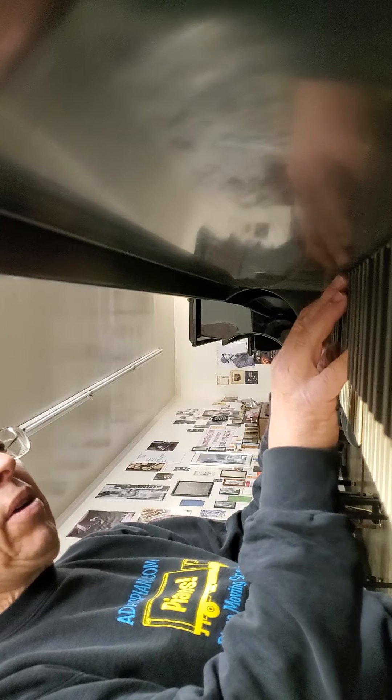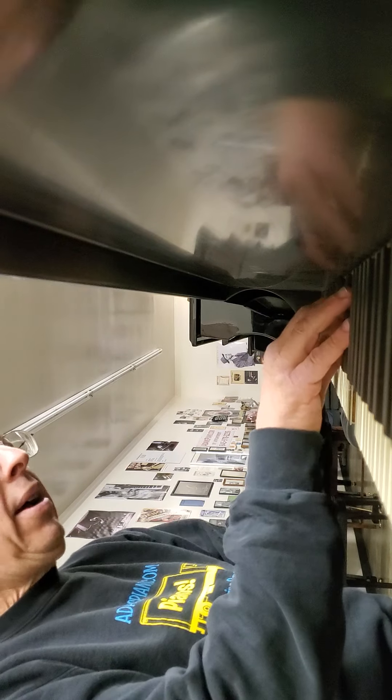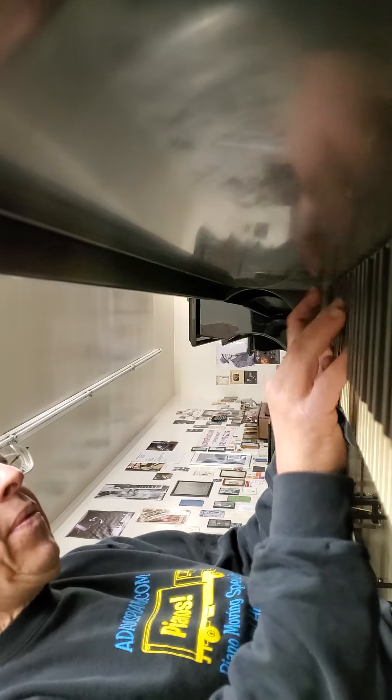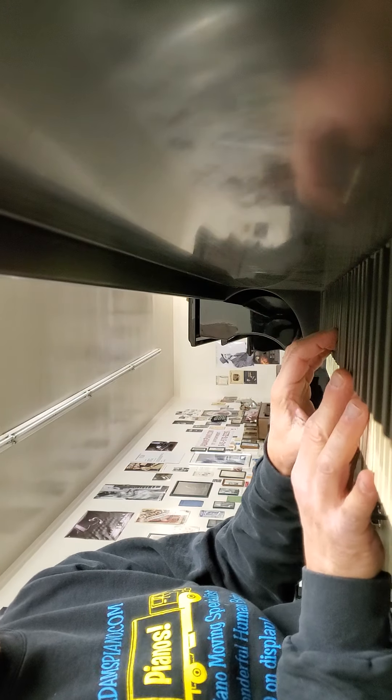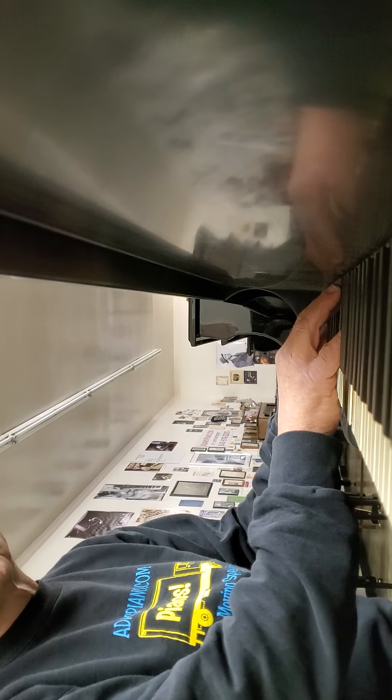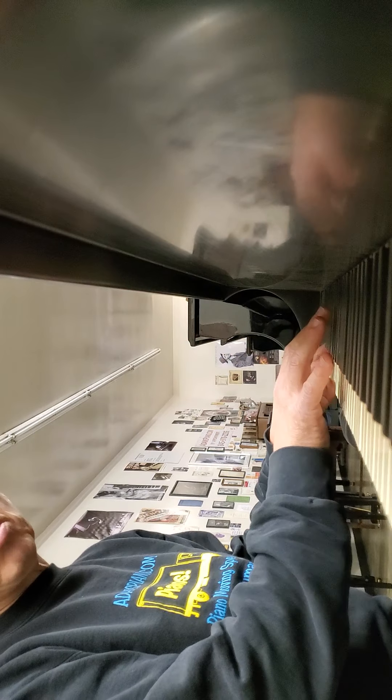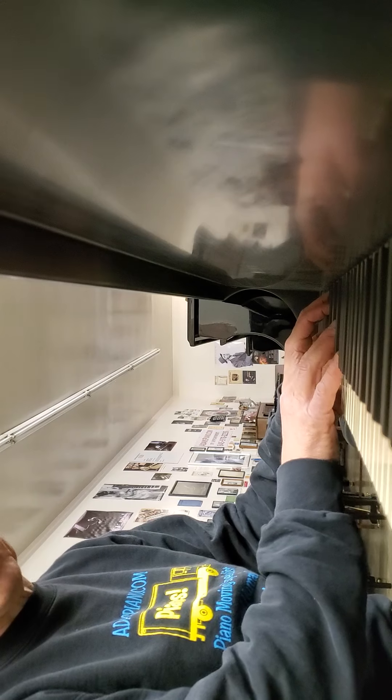What a bass! Now, if there's a weakness to this particular example, the action is from 1969, so it plays very well, but if you're a concert pianist, you might want to let us invest some of your money in hammers, shanks, and flanges — in other words, the whole hammer assembly. That would make a huge difference.